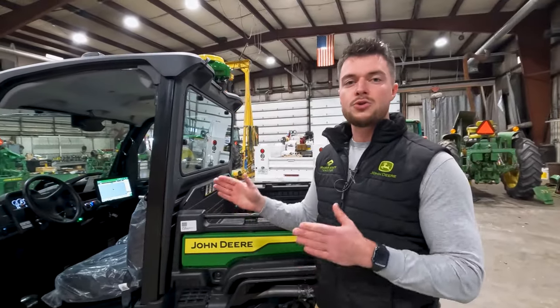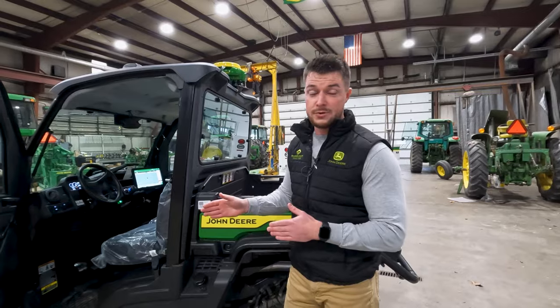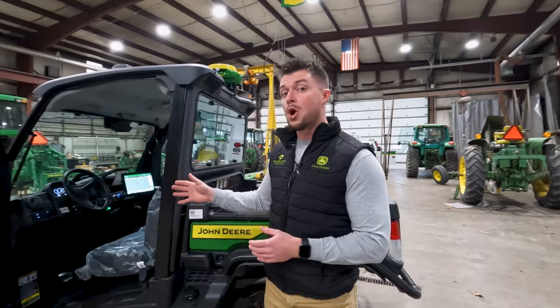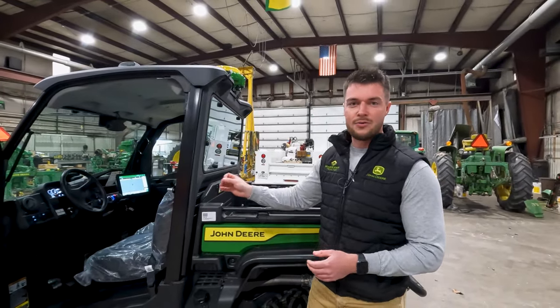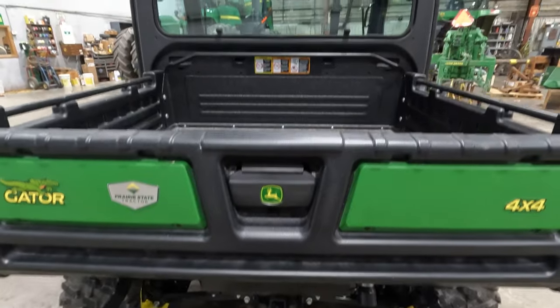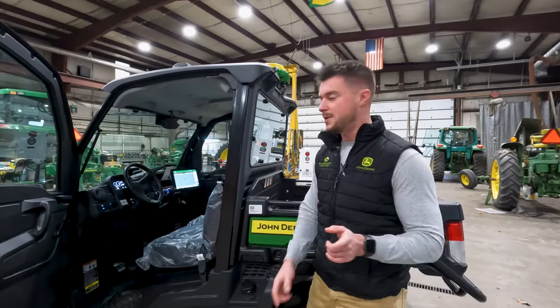This gator here is a brand new 2024 XUV 835 M HVAC Series gator that we ordered here for stock. This was built with code 182D, which is your auto track valve and system — everything for your steering needed to auto track with this gator from the factory. There currently are no field install kits for this; you have to get it from the factory, so keep that in mind.